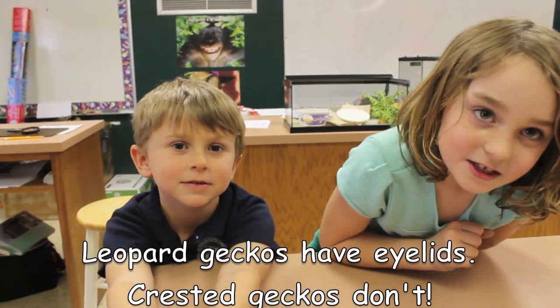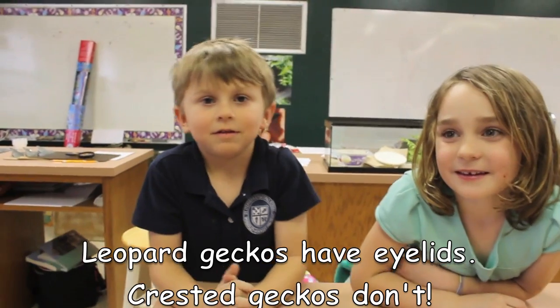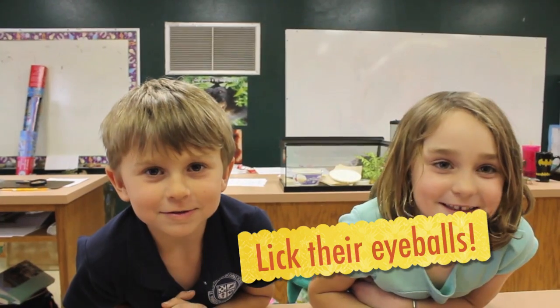Leopard geckos have eyelids, but crested geckos don't. What do crested geckos have to do to keep their eyes moist? They lick their own eyeballs.